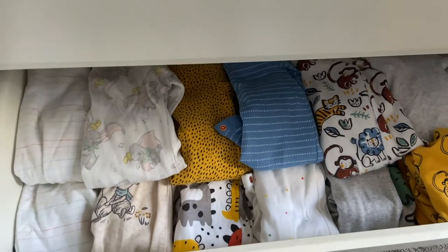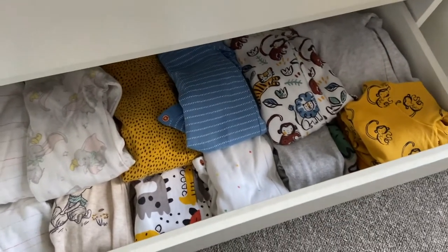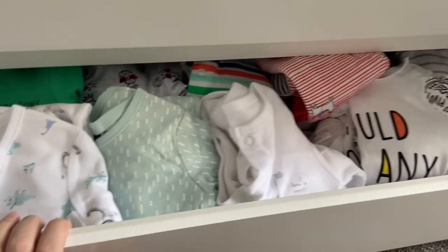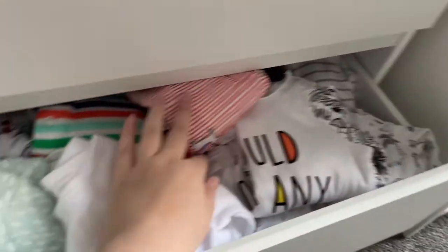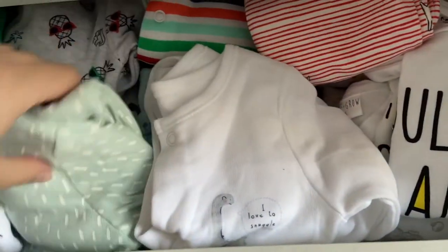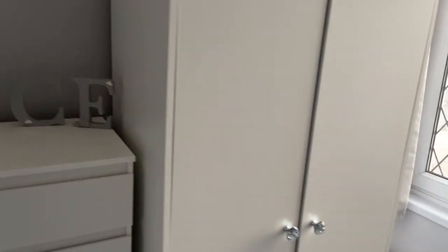We shop from so many different places — there's Tesco, Sainsbury's, Next, we just shop everywhere. Then down here is his nought-to-three and three-to-six sleep suits: dinosaur ones from Asda, a Friends one from Tesco, a Jewels one gifted by a friend, some Primark and Matalan ones — just so many different ones. There are also some Disney ones from Asda which are just adorable. His wardrobe is where I keep all his outfits, which I'll show you now.